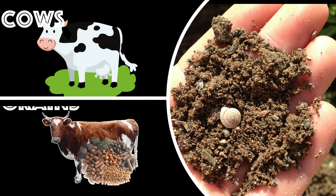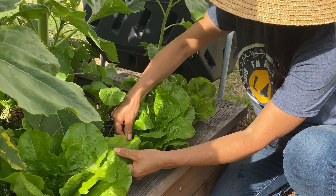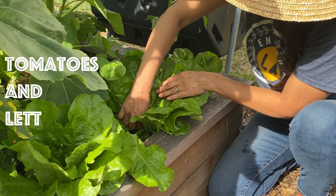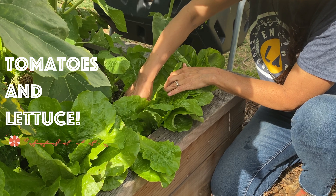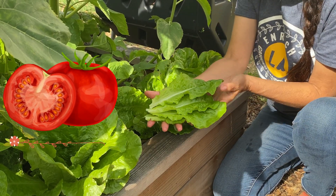Now beef comes from cows which eat grain and hay and it all grows in soil. The best hamburgers also contain tomatoes and lettuce and those both grow in soil. Ketchup is also made from tomatoes — big juicy tomatoes.